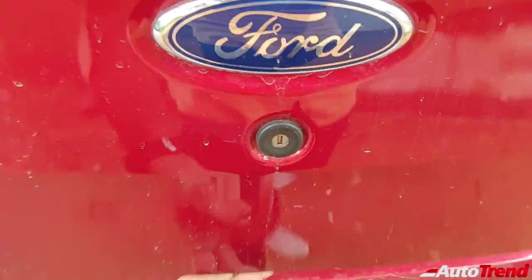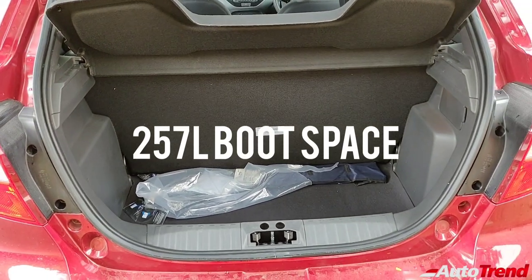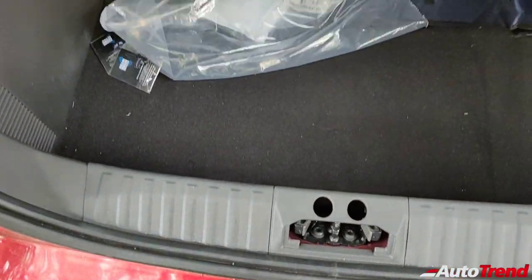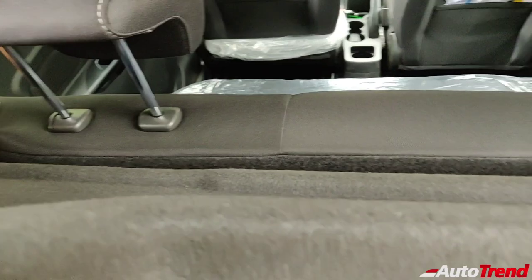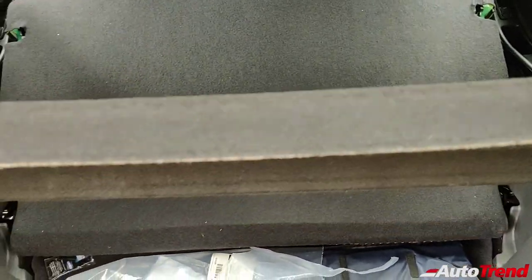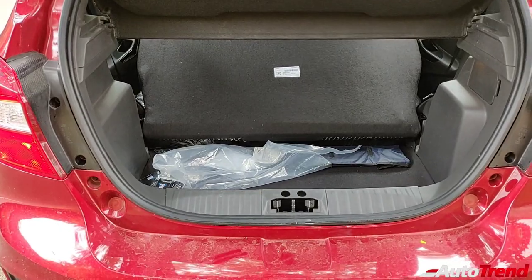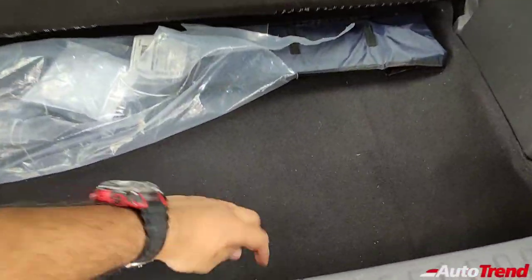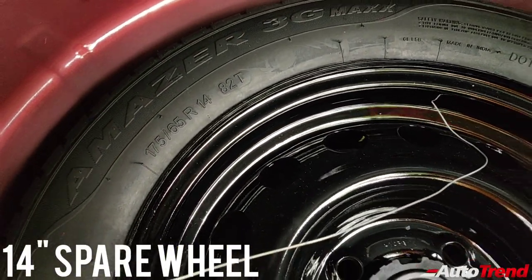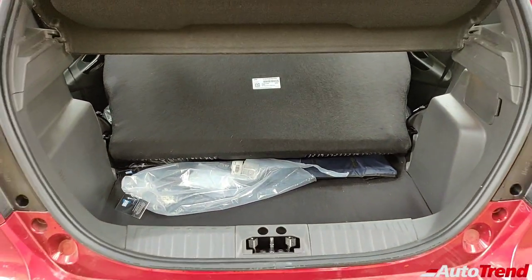Opening the boot of the Ford Figo — you get the very same 257 liters of overall luggage capacity and a very square loading bay, except for the fact that the loading lip and sill are quite high. You also have the option of folding flat the rear seats by pressing the buttons on the shoulders. However even on the top spec variant you do not get a 60-40 split folding function, but this is still very usable if you want to load larger items. Under the boot floor you get a space saver spare wheel of 14 inch size with a 175 section Apollo Amazer tire.